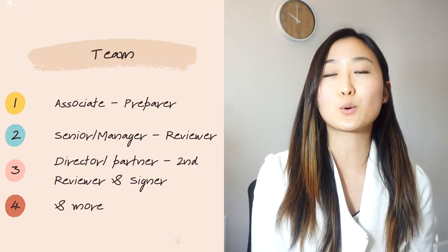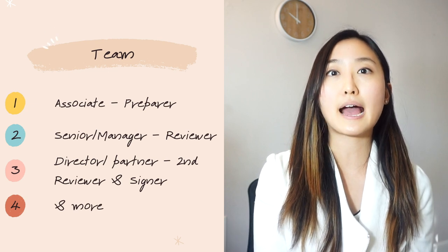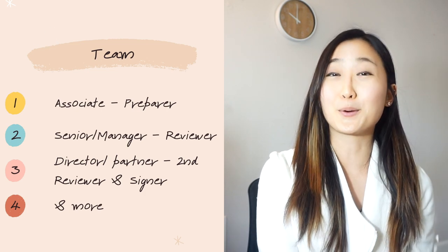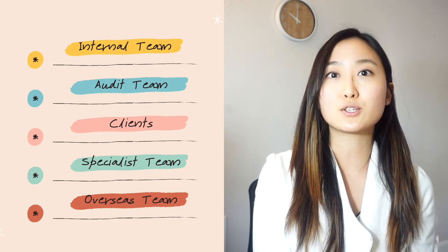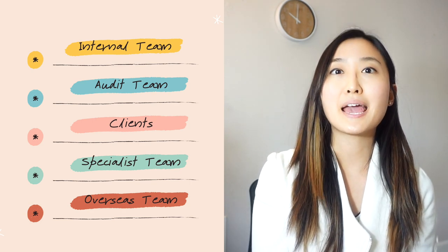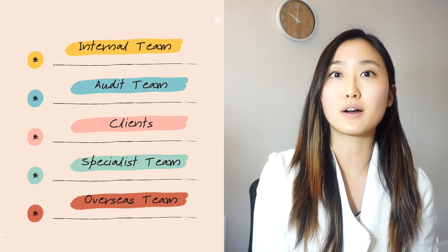Whether it's through the prep or the review of those returns, in this process you have your own team, which is usually structured with an intern or an associate doing the prep work, then a senior manager doing an initial review, and then a second or third review from a director, senior manager, or partner. You're also communicating not only with your internal team but with the audit team, your clients, and your specialist team.